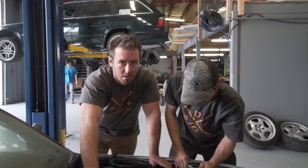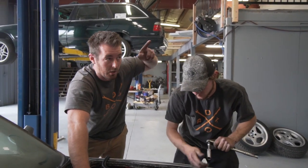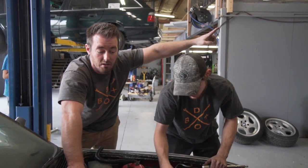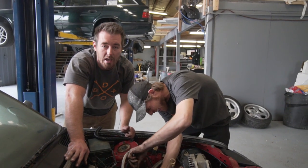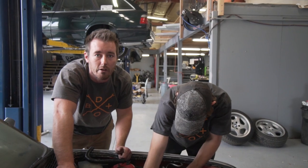In other news: if we get to 5,000 subscribers in the next month, we're going to take everybody from the shop, pick cars out of our junkyard, and crash them into each other until there's only one survivor — demolition derby! Tell your friends, tell your mom, tell your grandma, tell your aunt. Let's freaking do this!